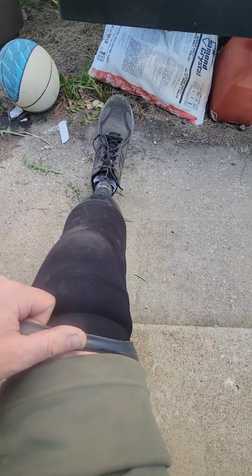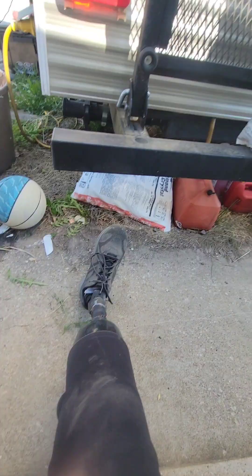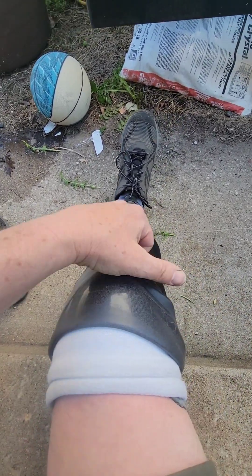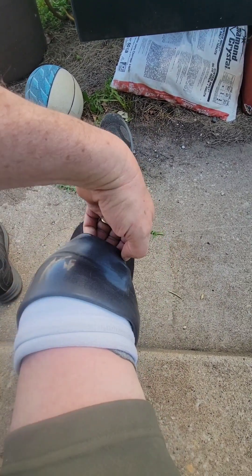Let me show you this leg real quick. So here's my leg and this is the sleeve. It's a little dirty — I've been wearing it all day, so it's pretty dirty.